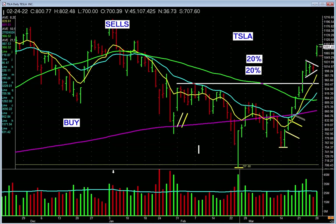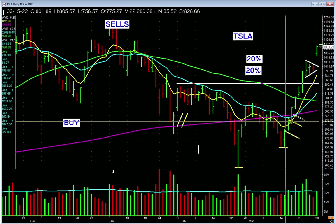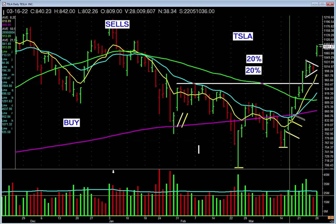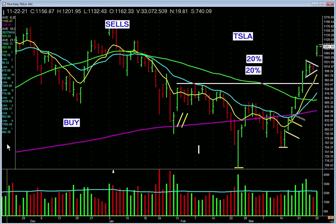There it is — that's the higher low illustrated. This low is higher than this low. Reversal of a trend, lifts off, volume confirmation on that bar, big volume spike — and you're off.